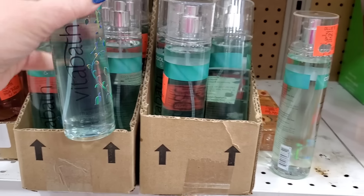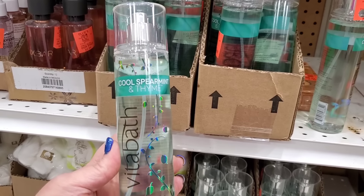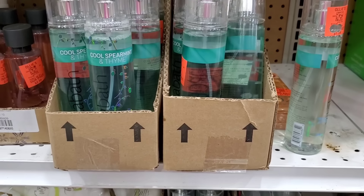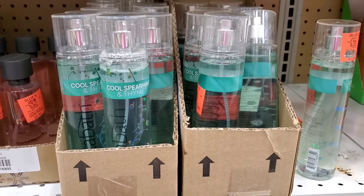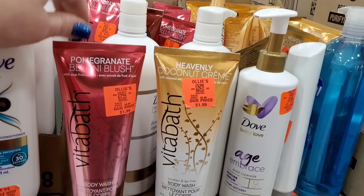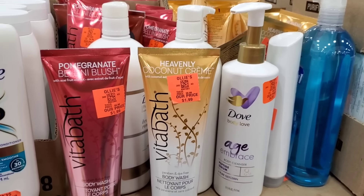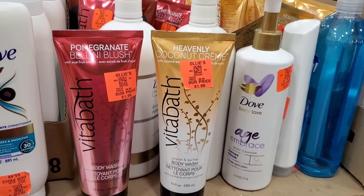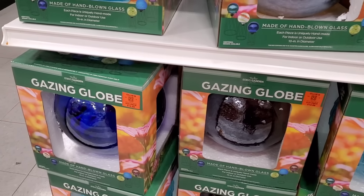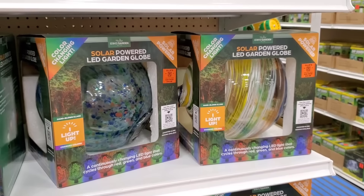Vita Bath products always excite me — spearmint and thyme smells like a day at the spa for $1.99. You could spray it in the air in your bathroom and feel like you're in a spa. They also have a lot of Vita Bath body wash — kai fruit extract, bellini blush pomegranate, or heavenly coconut cream. Definitely amazing buys. I love this company. Prices range from $12.99 to $25 depending on the style.